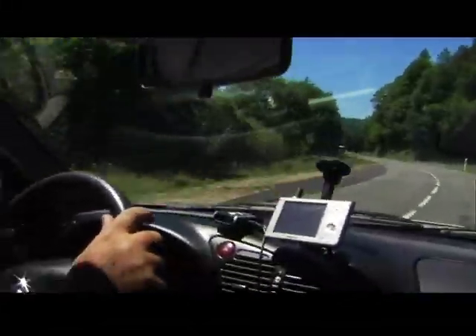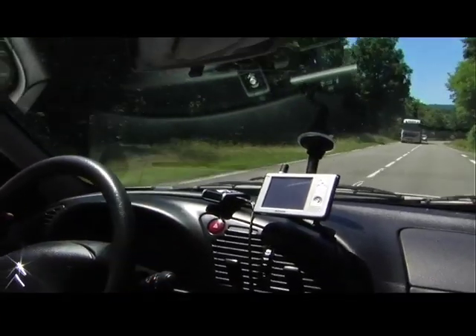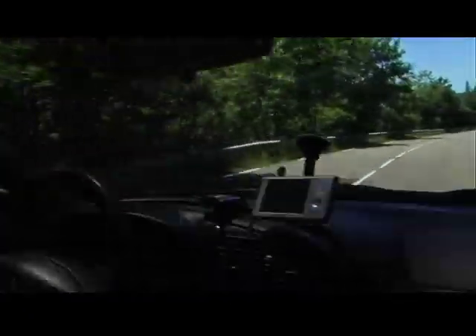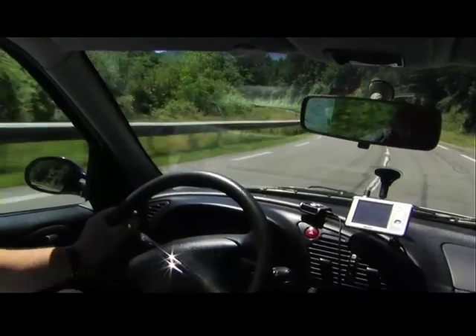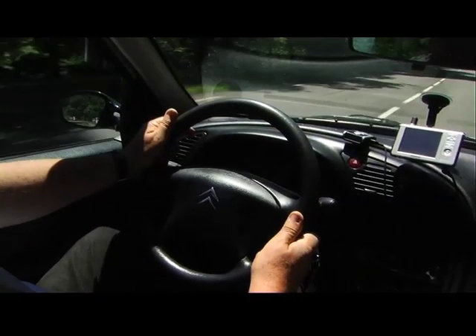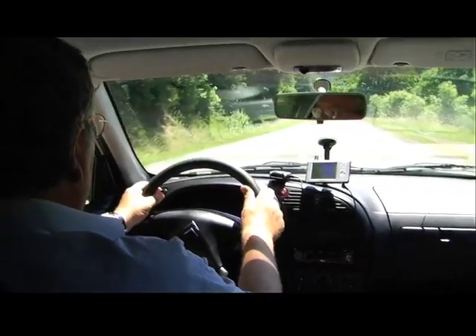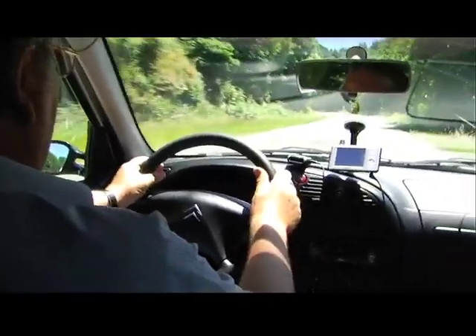Là on sent un supplément de puissance. J'ai mis de suite la quatrième pour rendre, et en accélération on sent un couple plus puissant. Je vous laisse descendre le régime pour réaccélérer. En quatrième, elle a une reprise nettement meilleure qu'avant. Il y a une augmentation de la puissance qui est flagrante.